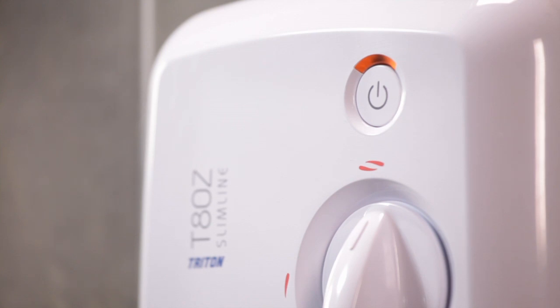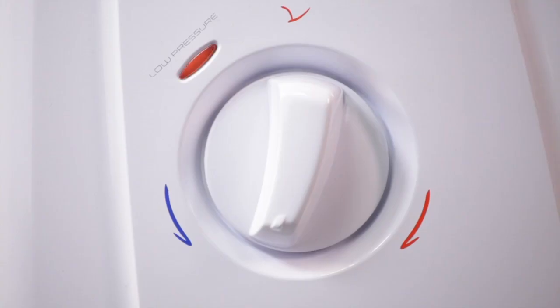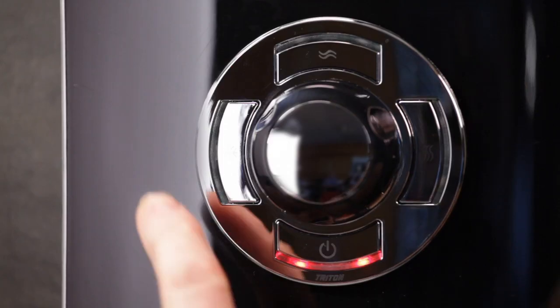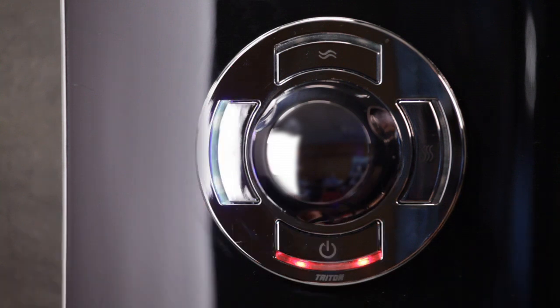Other features you're likely to find are a power-on light, indicating the electricity is on at the isolation switch, and a low pressure indicator, which can be mechanical or a light. Both operate when there is a lack of water pressure coming into the shower.